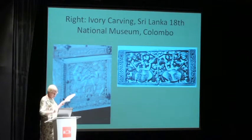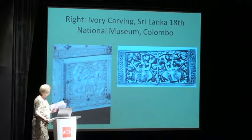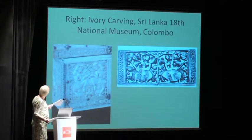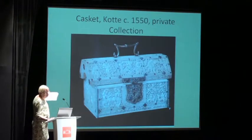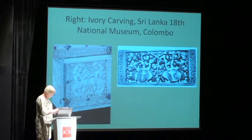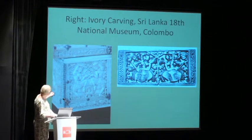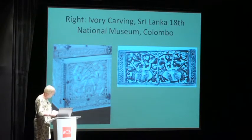Now, this is a detail of the casket you just saw on screen. This one is in a private collection in Portugal. And you see at the left a pair of stick dancers, a very popular motif in Sinhalese art.